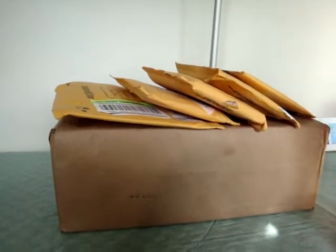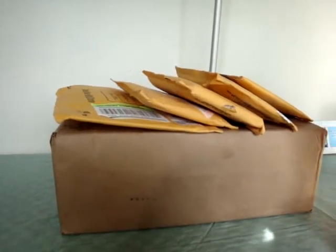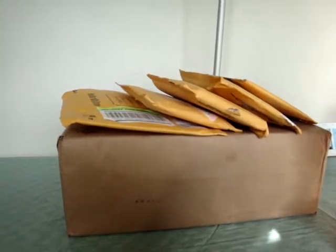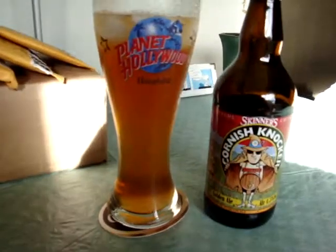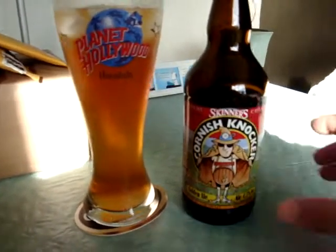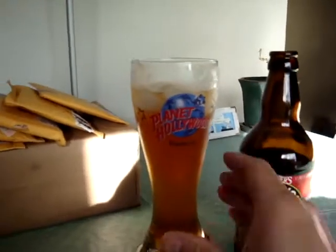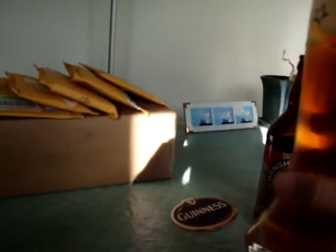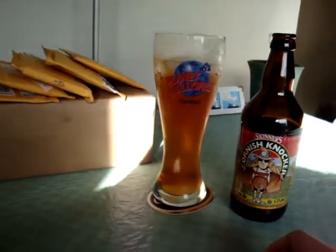What's up YouTube, Lysol15 here. We got a bunch of packages to open, most of it's from YouTubers - thanks so much, YouTube guys. I did pick up an eBay purchase that came in today. But first I want to show you guys something good I got going on - some nice Cornish Knocker beer golden ale from brother TJ. Started drinking this bad boy, good stuff, very light beer, very refreshing on this hot day here in Hawaii.